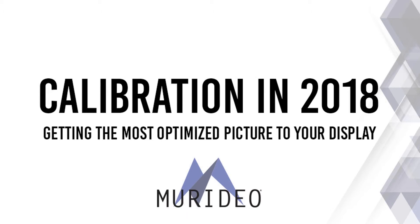Good afternoon, this is Jason with Meridio. Today we're going to be talking about what we're seeing in 2018 when it comes to not only display calibration but full system calibration — understanding the 18 gig infrastructure in order to pass HDR, 4K, and wide color gamut signals, as well as some of the challenges we're seeing in the field.